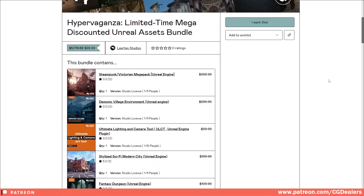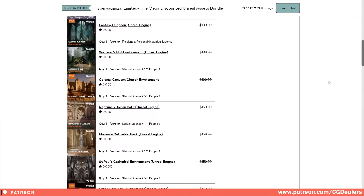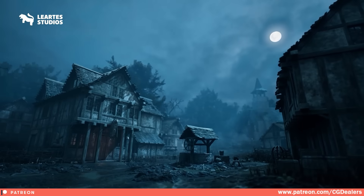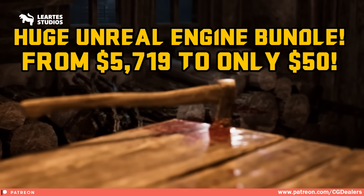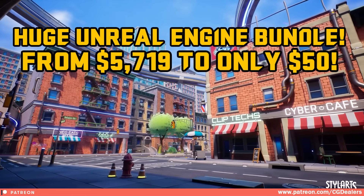Hello everyone and welcome to this video. I've got something awesome to share with you today — an incredible bundle from our partners Liarte Studio, known for creating top quality assets for Unreal and Unity.